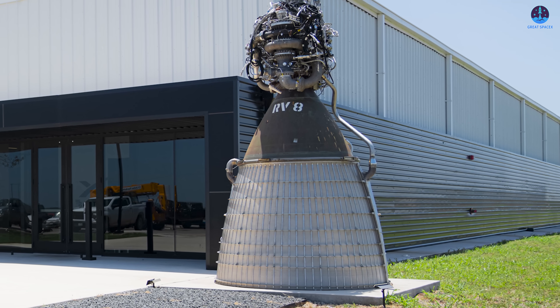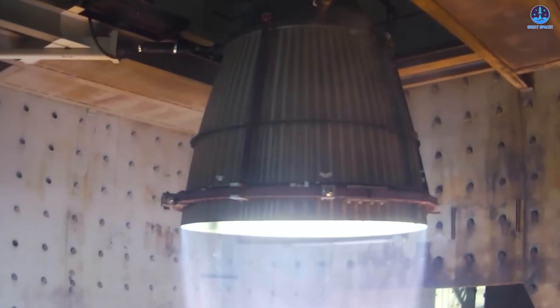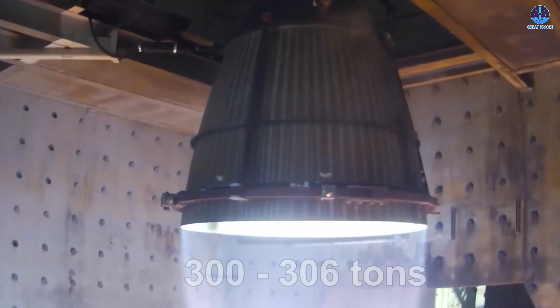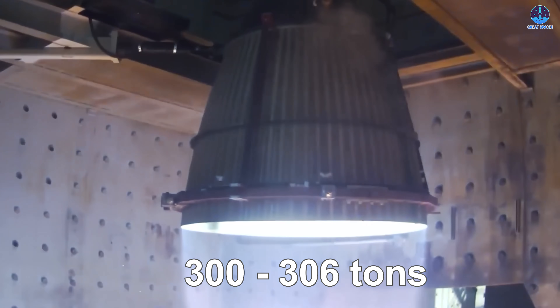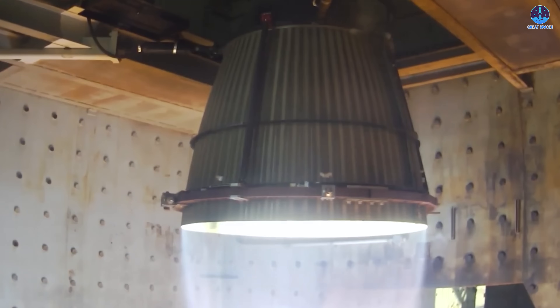Following the sea level test, SpaceX revealed the Raptor vacuum engine, a variant specifically designed for operation in the vacuum of space. This may have been the first public demonstration of a Raptor vacuum test, and it did not disappoint. During its short run, the engine achieved more than 300 tons of thrust, reaching a peak of 306 tons — making it the most powerful liquid-fueled engine of its kind to date.